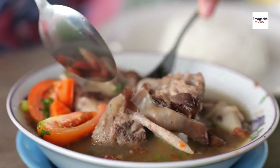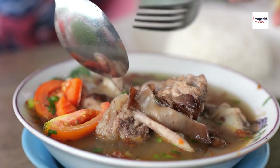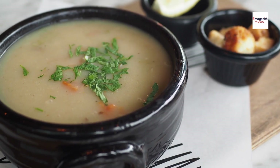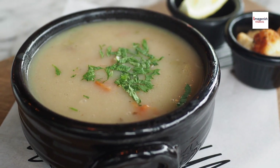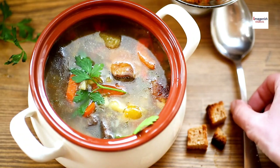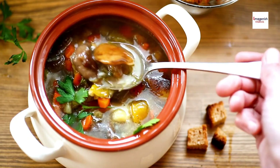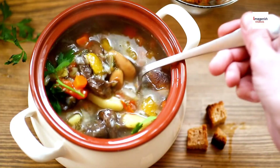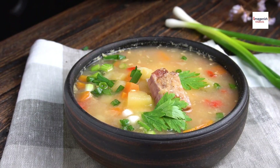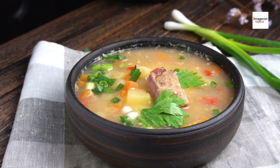Another fun fact: Sop Iga is a popular dish in wartegs, which are small, humble food stalls found throughout Indonesia. These roadside eateries serve traditional home-style meals at affordable prices, and Sop Iga is often one of the most requested items. It's not just reserved for special occasions anymore — you can find it being enjoyed by everyday Indonesians as a quick and satisfying meal.